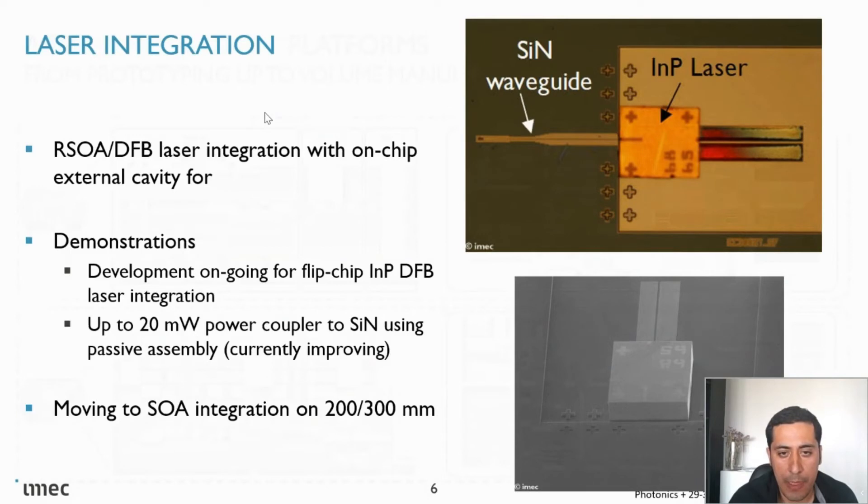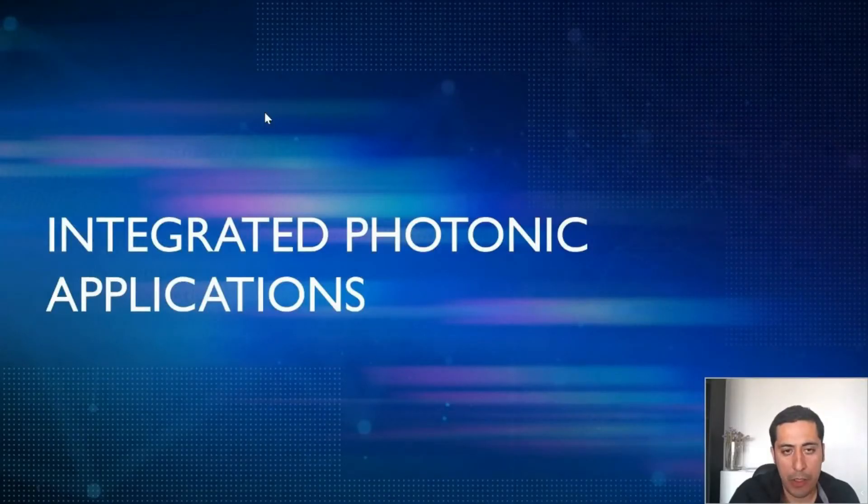There are also parallel activities for III-V/SiO integration for external cavity laser integration. Hopefully, we are aiming to open this platform to customers in Q2 of next year.